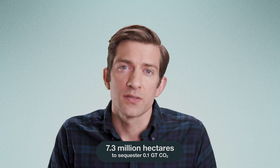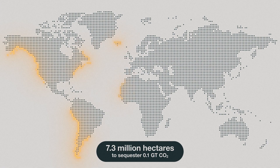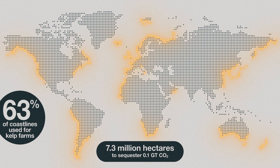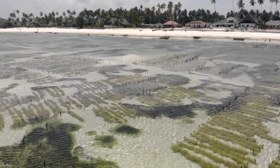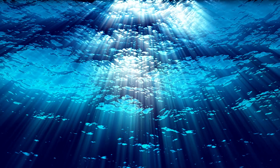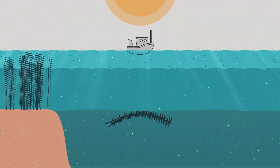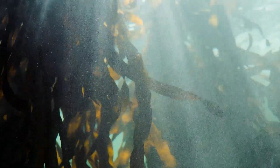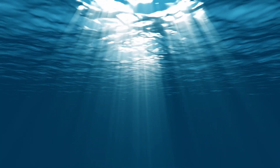First, to sequester just 0.1 gigatons of CO2 — and remember, we release about 40 gigatons of CO2 every year — by growing a seaweed forest and then sinking it to the seafloor, you'd need a seaweed farm that's 7.3 million hectares in size. That's the equivalent of a 100-meter-wide continuous belt of seaweed running along 63% of all coastlines of every continent and island in the world. The other issue is what giant seaweed farms could do to natural ecosystems. Near the surface, they could rob other organisms of nutrients and light. And in the deep ocean, the decomposition of so much seaweed could alter the chemical balance of seafloor ecosystems, creating an influx of CO2 and nutrients and taking up all of the available oxygen.